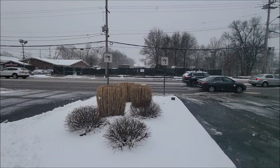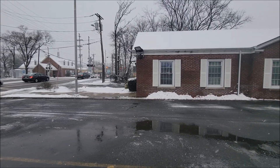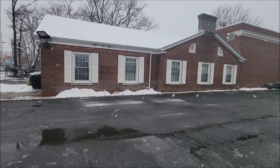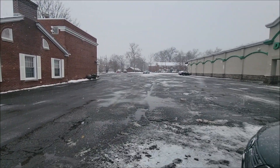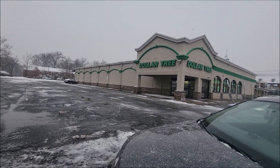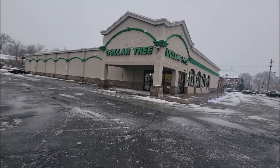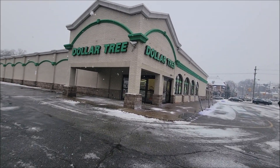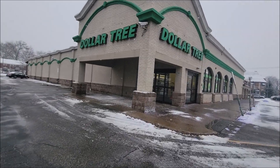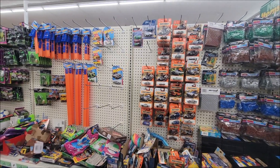We are having snow again, the second snow for this winter season. But we're here at the Dollar Tree - let's see if they have new cars even if it's snowing today.